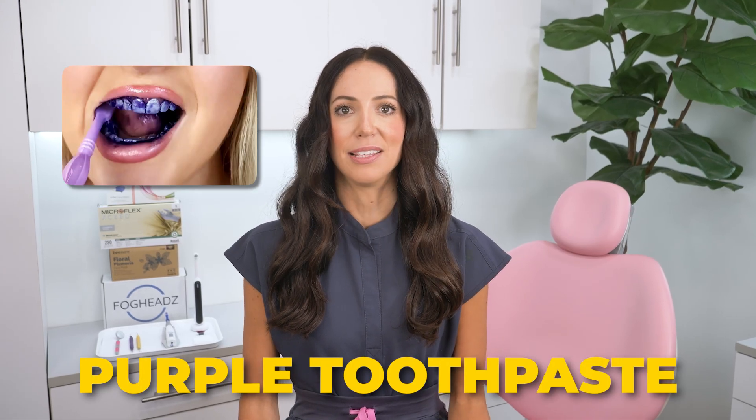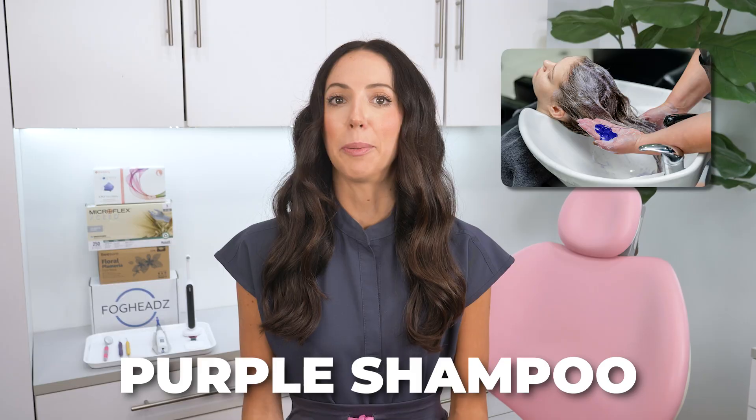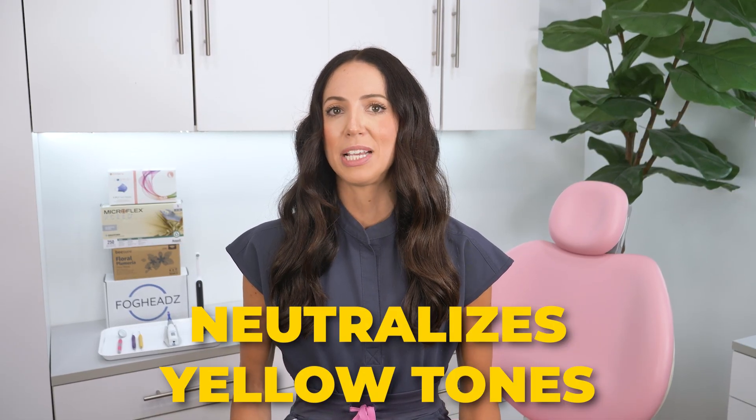Purple toothpaste is advertised as a color correcting product, kind of like purple shampoo for blonde hair. The idea is that the purple hue neutralizes yellow tones in your teeth, making your teeth look whiter.